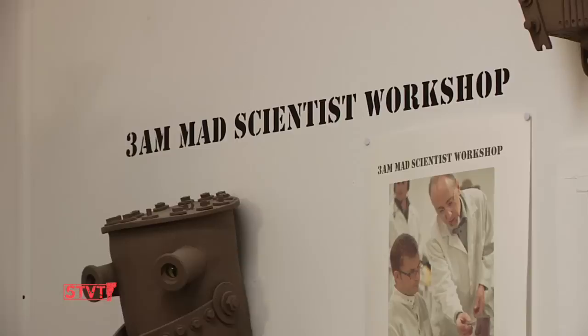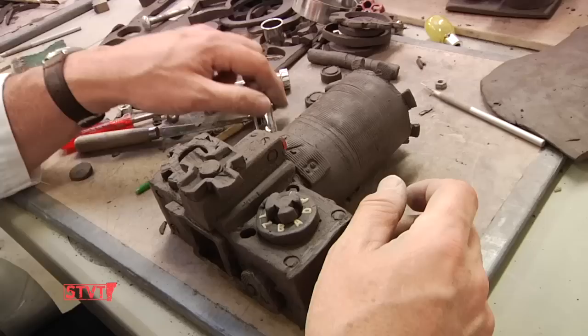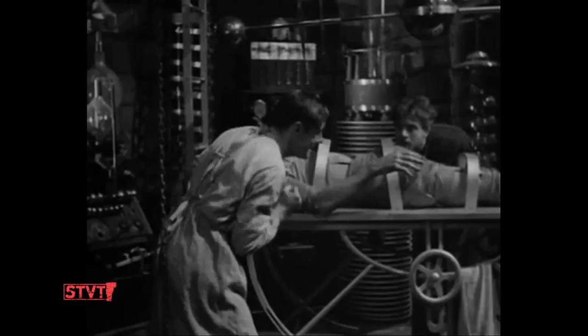Two hours ago, these things were just flat pieces of clay — just little tubes. And now things are just coming together. It's alive, it's alive, it's alive!